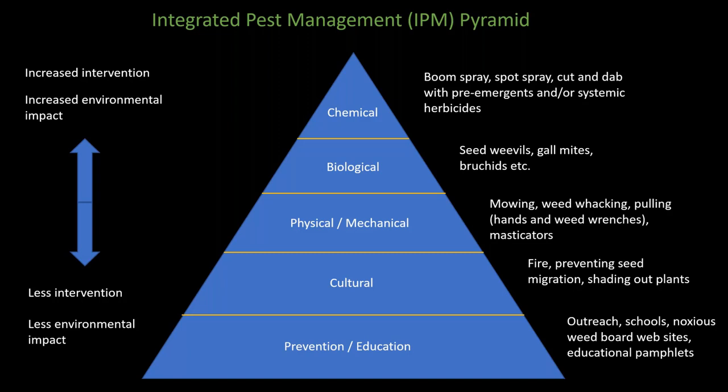Pre-emergent herbicides prevent everything from germinating, not just scotch broom, and can be very useful in areas where you had a significant amount of broom sitting for a long time with a large seed bank.